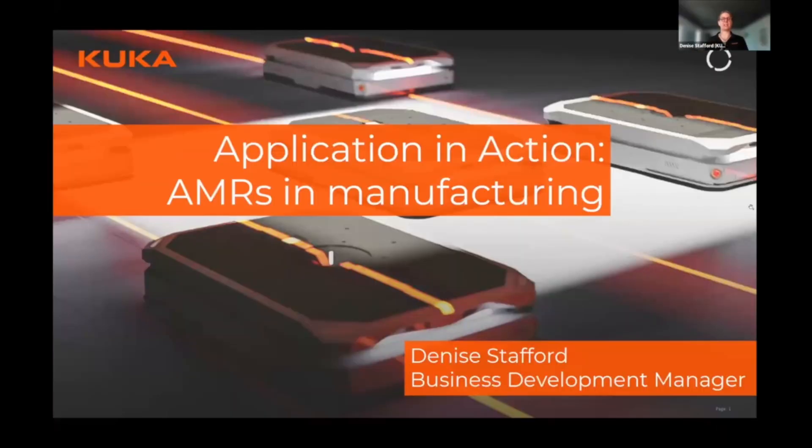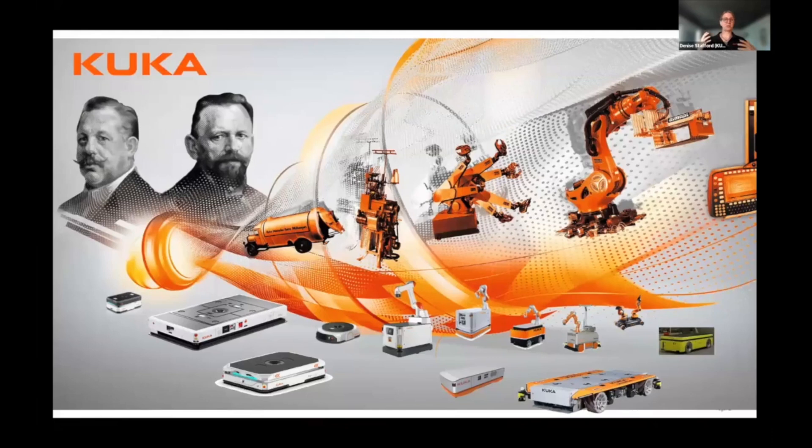Thank you, Jared, and thank you for having me. I really appreciate the opportunity to talk about what AMRs are doing today in manufacturing. Before I go to the examples, let me show on the next slide where KUKA is coming from and why I'm so confident that we know what we're doing, because we have been within automation since the very beginning of automation.